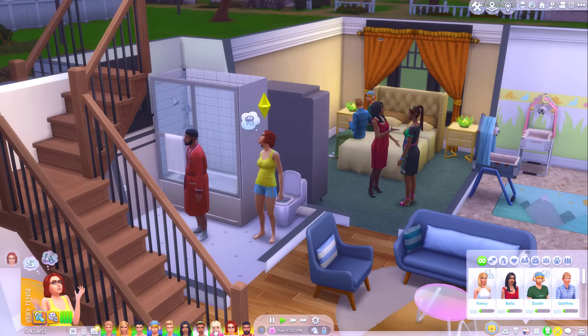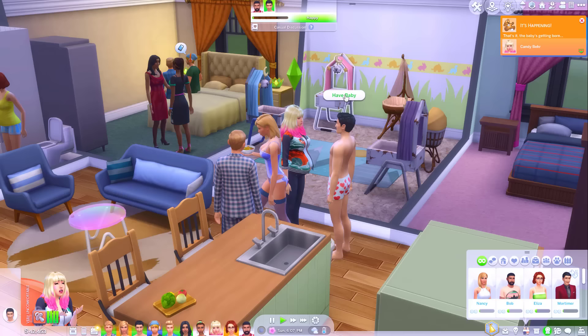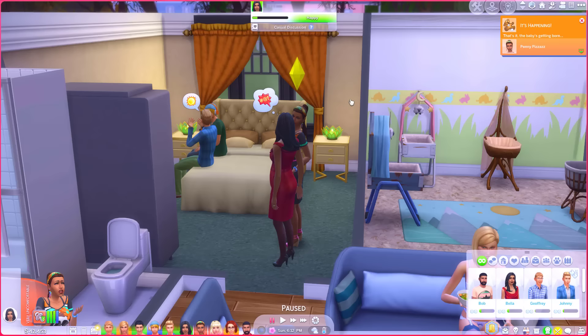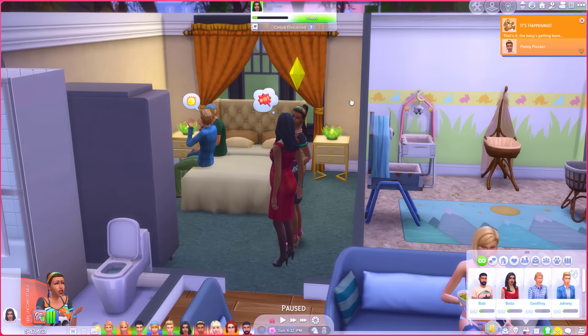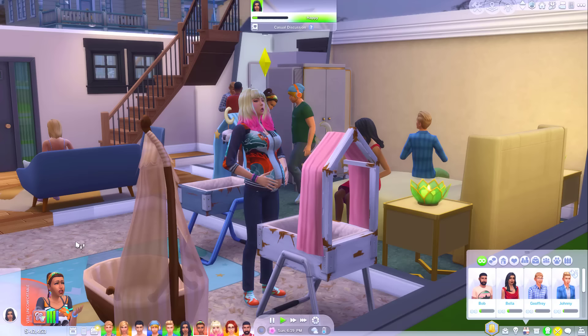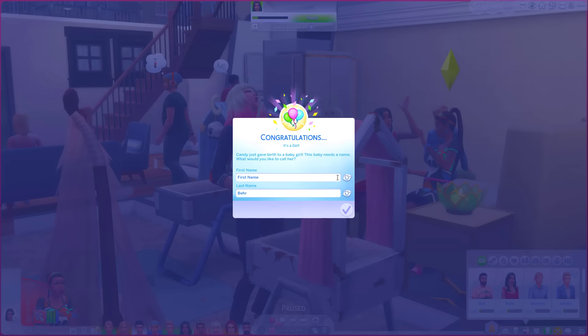Okay, on that note I'm going to put you all in labour. Candy, you were pregnant first so you can go in labour — go and have your baby. I just can't have them all have their babies at the same time. I realised a couple of years ago there's a glitch where if multiple Sims have a baby at the same time, one of the babies just kind of disappears — gets deleted from the game. Oh we had a baby girl! We'll call her Lorena.